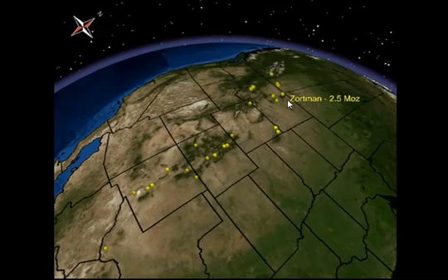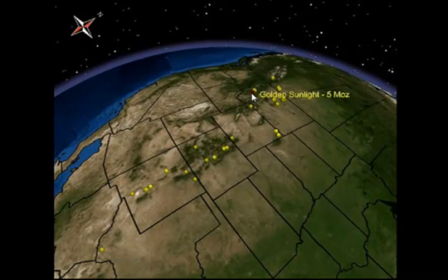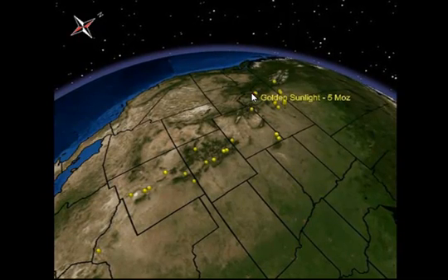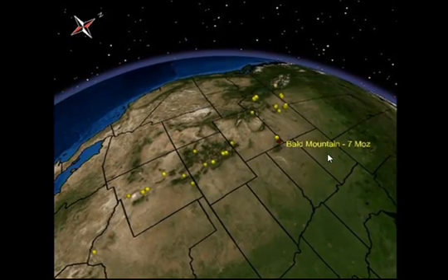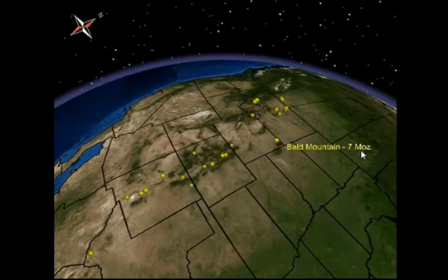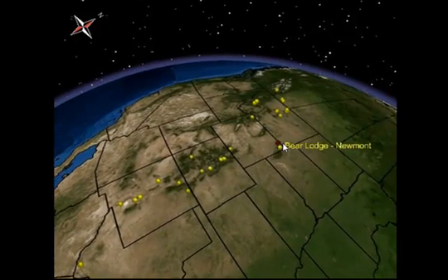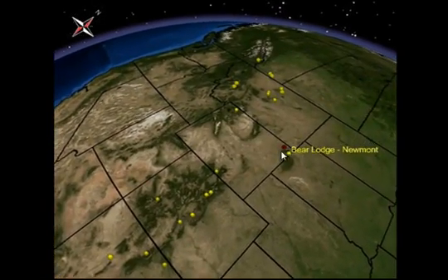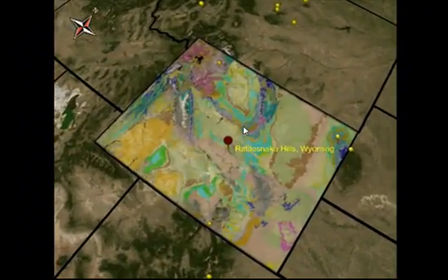In Montana there are numerous such systems. This includes Zortman, Landusky, Basin Gulch, and also the Golden Sunlight deposit currently being mined by Barrick Gold Corporation at about 250,000 ounces per year. Golden Sunlight is approaching 5 million ounces cumulative. Wild Mountain is operated by Gold Corp, located in western South Dakota, with cumulative production approaching 7 million ounces. It is our nearest producing neighbor. Near Bald Mountain in the northeast corner of Wyoming is the Bear Lodge complex, currently being explored by Newmont. Here in this gap in the belt we have the Rattlesnake Hills project.